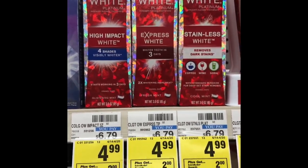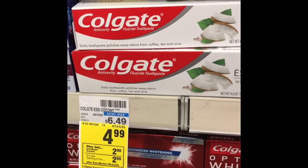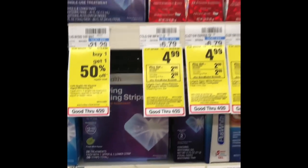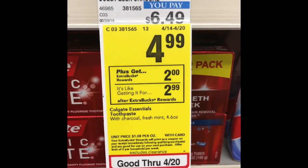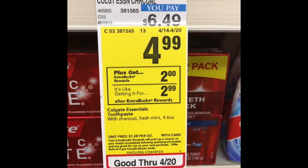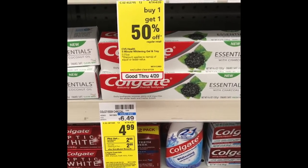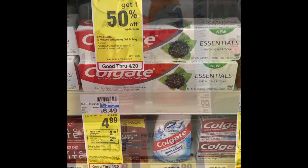If you're going to do one of the deals, this premium one is the much better choice because these products are well over $6 where the others are cheaper, yet you're basically getting the same final price with both coupons. These are a limit of two as well. Also check your CVS app — you may have a $4 off of two digital coupon you could use here if you don't have the paper.